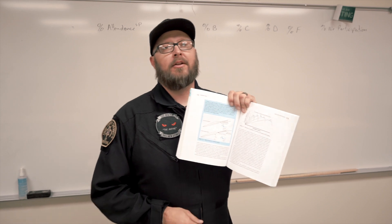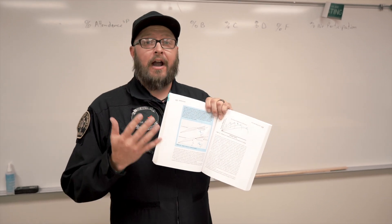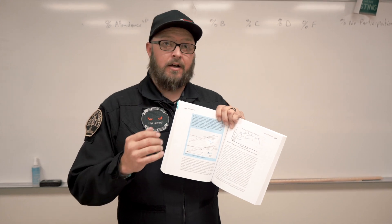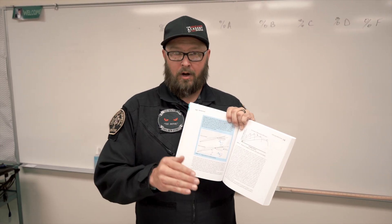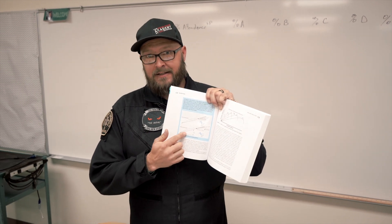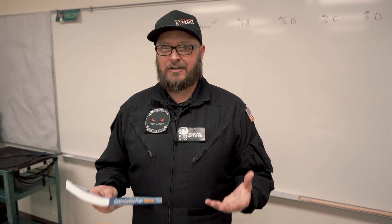Today we're going to be learning about angle of attack. Our aircraft has to stay in the air somehow. The blades on a helicopter or the wings on an airplane must produce lift. Lift is produced by our airfoils — the wing or the blade — through what's called the angle of attack. And that kind of stuff is what you're going to learn in our aerodynamics class. Why would you not want to take a super fun class like that and learn about how an aircraft actually stays in the air?